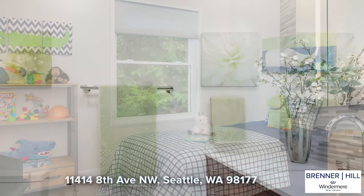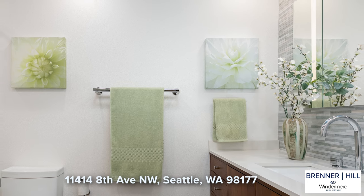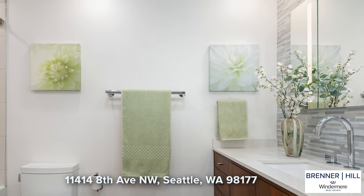The nearby full bath has also been beautifully remodeled and features an Anne Sachs mosaic tile for a simple and elegant look.